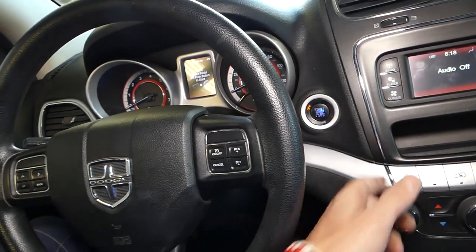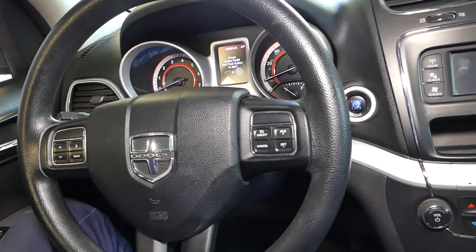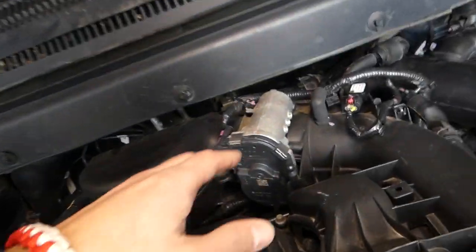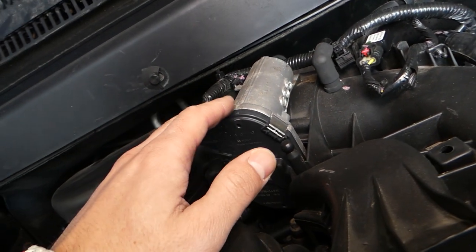In our opinion, those codes sound like a throttle body issue. Let's see if a new throttle body will fix the problem. With the hood open, this is the 3.6 engine, and here is the throttle body.